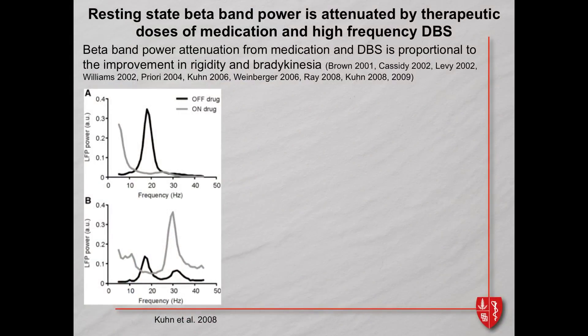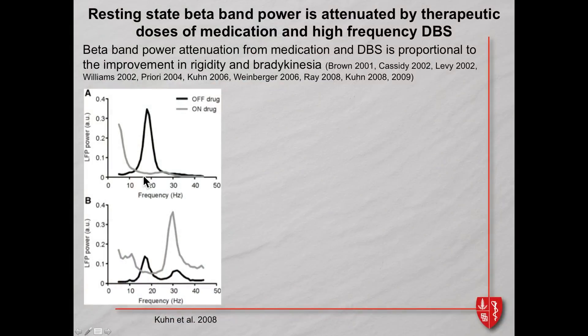Peter Brown's group in London and Oxford were pioneers here. They externalized the leads after surgery and recorded from deep brain circuitry in the days between implanting the leads and the pacemaker. They gave patients their usual medication and asked whether this beta arrhythmia goes away. Here's the beta rhythm in the off-drug state, and in the on-drug state it is attenuated. A gamma band appears, leading them to say that gamma is prokinetic and beta is akinetic.